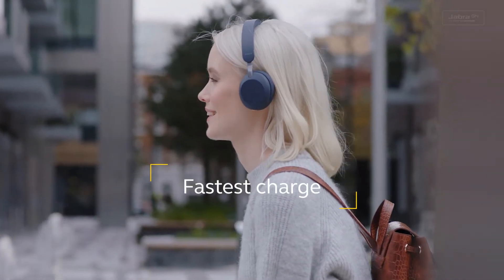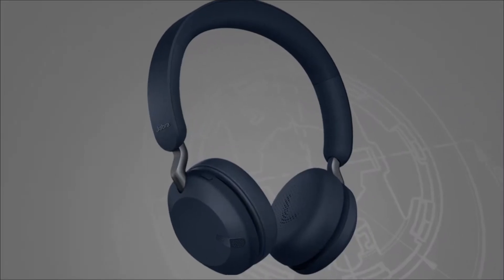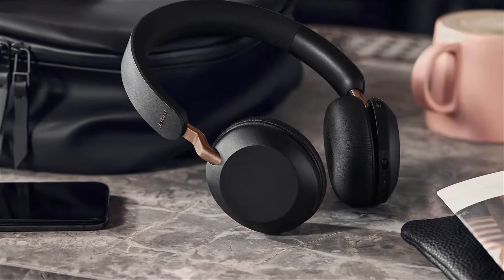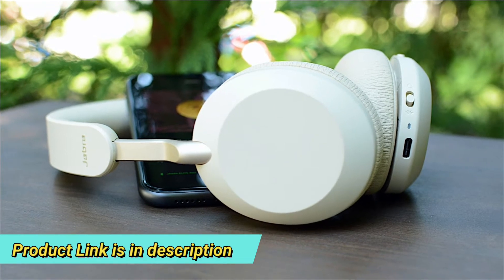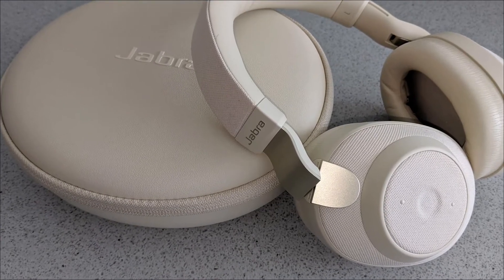These headphones provide more than 50 hours of listening time on a single charge, so you don't need to charge them often. The Elite 45H doesn't have a water-resistant IP rating, but Jabra offers a 2-year warranty against dust and water damage. No noise cancelling and no over-the-cable listening options are available with this pair, but for those who don't need these features, these headphones are a great choice.